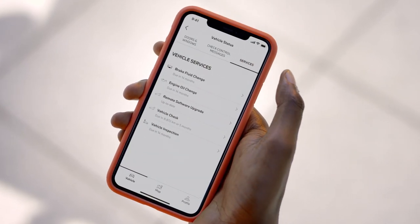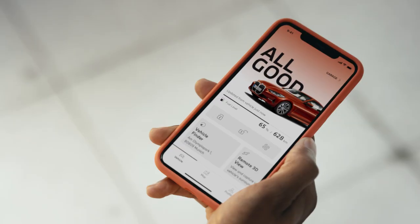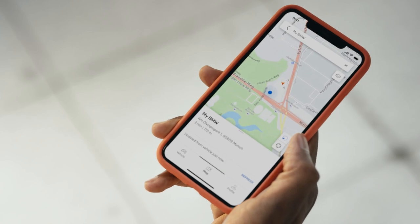The My BMW app delivers instant support. Want to know where your car is located? Just have a look in the app.